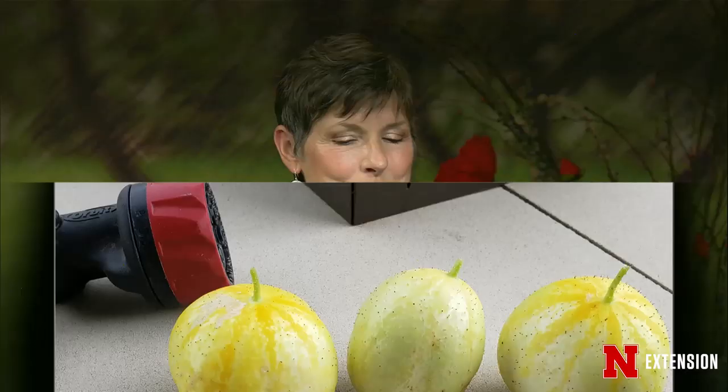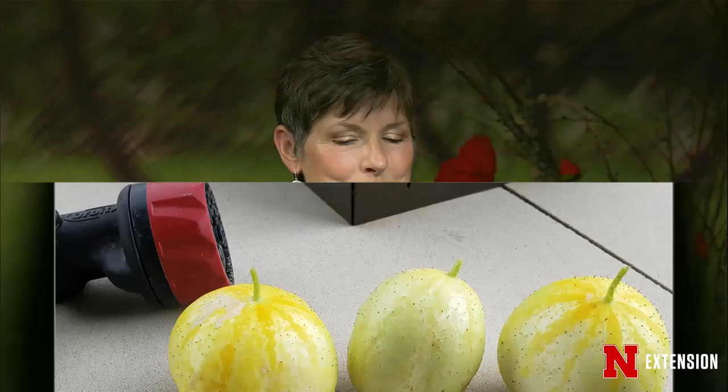A Papillion viewer planted some Straight 8 cucumbers plus a couple of other seeds, and one is growing round, spiky things. It's a case of cucumber mistaken identity — it's actually a lemon cucumber, a cultivar that looks like lemons. There's nothing wrong with them. People who like canning and making pickles love these because when you slice the top and bottom it's almost like a column, so you can stack them in the canning jars.